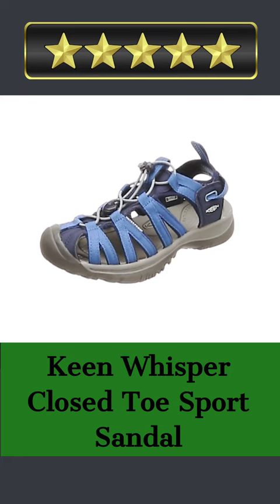They also minimize sweat and stink using Eco Deodor, a probiotic-based technology. They're machine washable too. Keen Whisper Sport Sandals for your next excursion. Please share your thoughts on this product by rating it out of 5 in the comments.